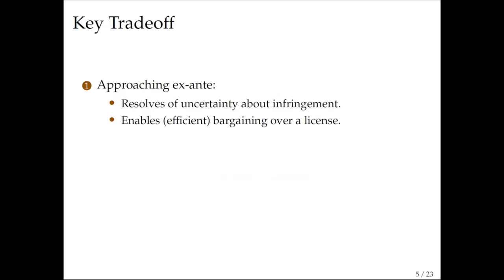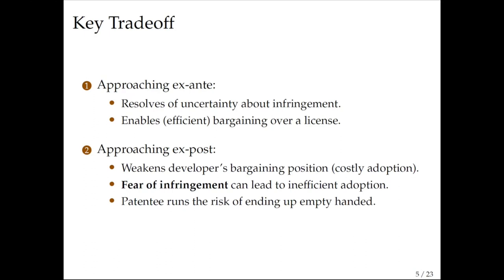This is a very simple paper and hopefully if you get the key trade-off you get the main insight. If the patentee approaches ex-ante, then the uncertainty about infringement is resolved for the developer, which enables efficient bargaining over a license. Approaching exposed is better for the patent holder because it creates this hold-up problem and weakens the bargaining position of the developer, allowing the patentee to negotiate higher licenses.